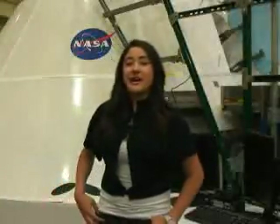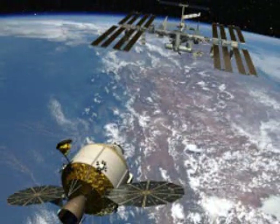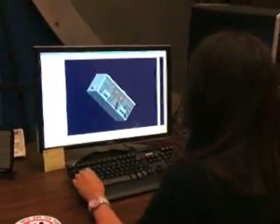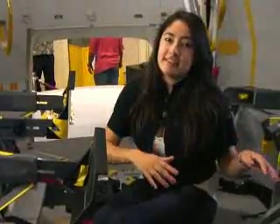Behind me is the Orion C-V mock-up. This is a mock-up of the Orion crew exploration vehicle. It's a spacecraft designed to take astronauts from Earth to low Earth orbit and to the International Space Station, and also to be used in lunar missions. Let's take a look inside. This is the inside of the mock-up. My main project is to work simultaneously with the 3D CAD models in the computer and we update everything that's inside so it can look just as it is in the model.